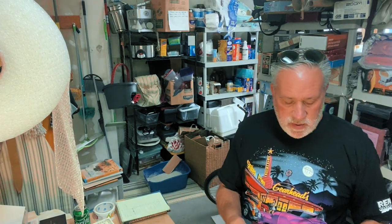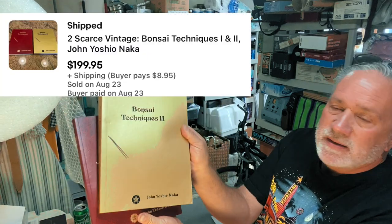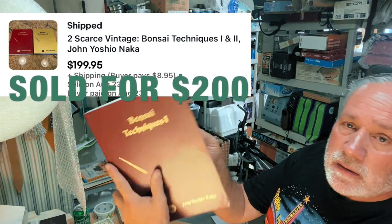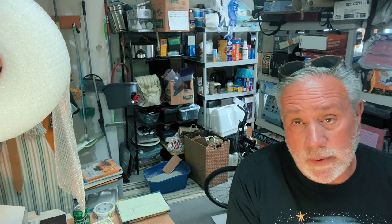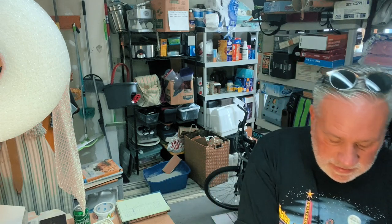These were interesting — they're two different colors but in the same series. It's Bonsai Techniques One and Bonsai Techniques Two — very cool book and the author is John Yoshinaga. I used to have a stepfather who was into bonsais. It's a craft you don't realize how involved it is — the trimmings, how old these bonsais are. Really quite cool if you think about it.